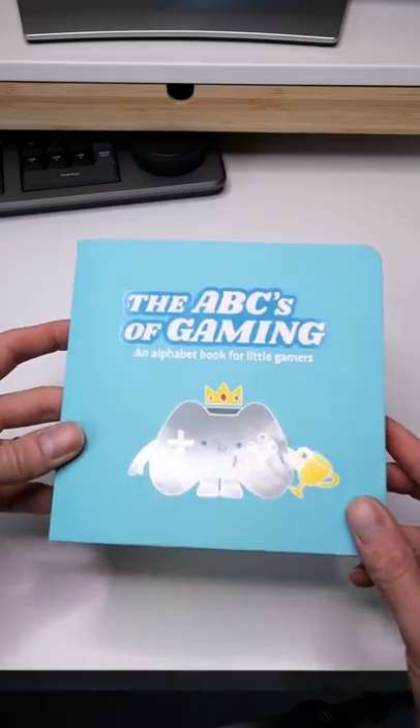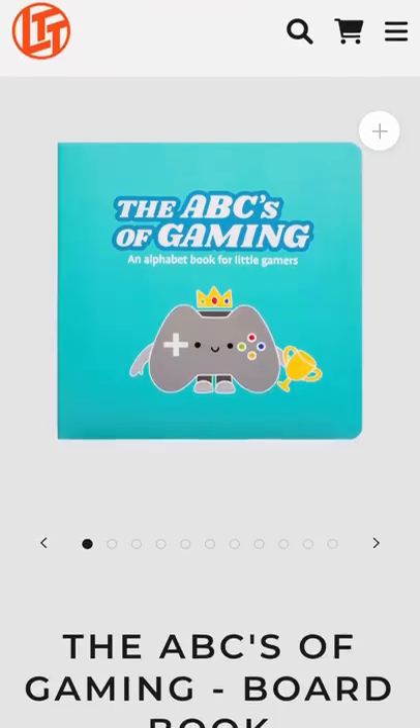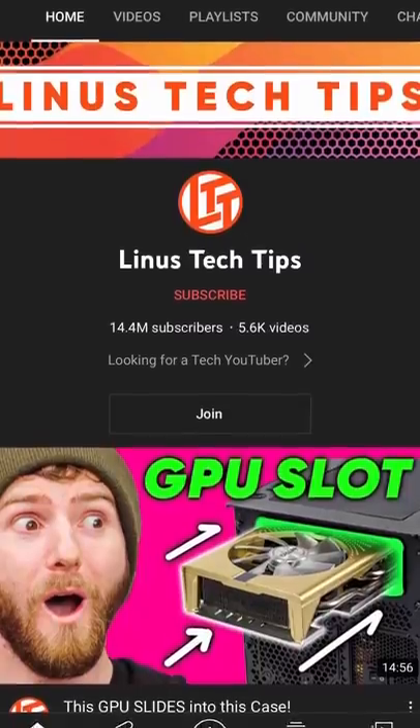If you're a gamer and a parent, this book is for you. Hey friends, welcome to another YouTube short where I talk about things, stuff, physical objects to help you parent better. Today we are looking at the ABCs of Gaming by Linus Sebastian. Yes, Linus from Linus Tech Tips wrote a children's book and it's fantastic.